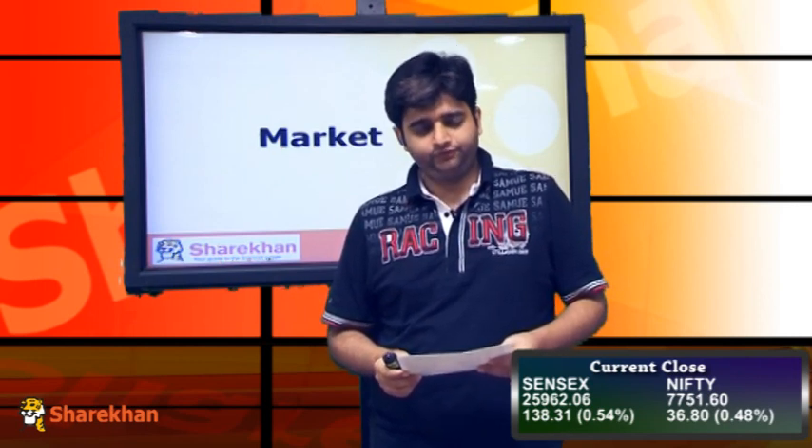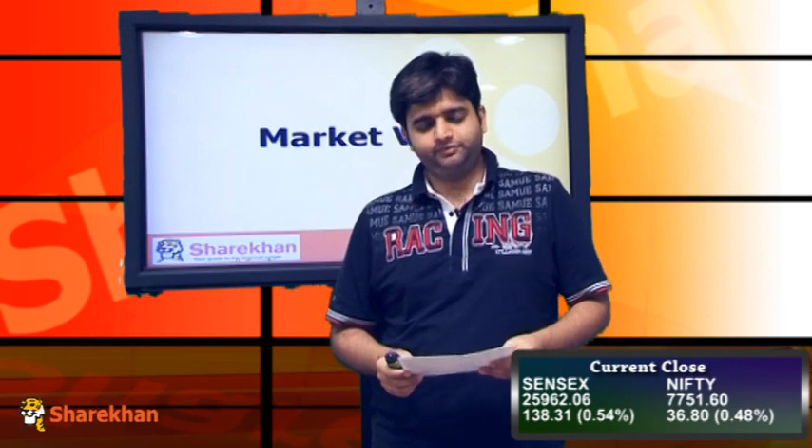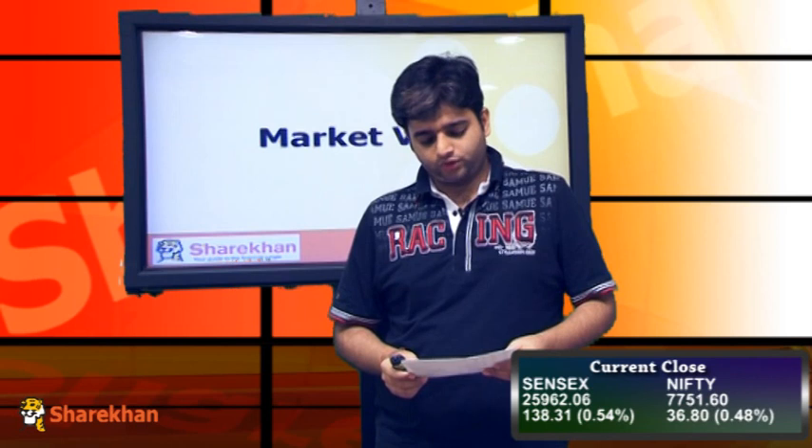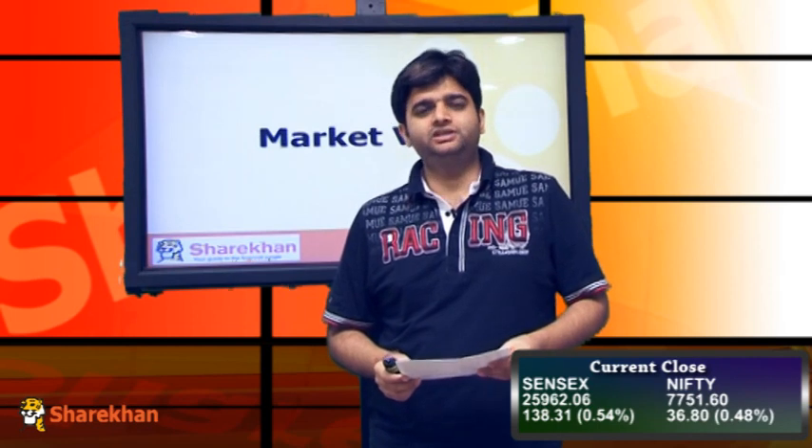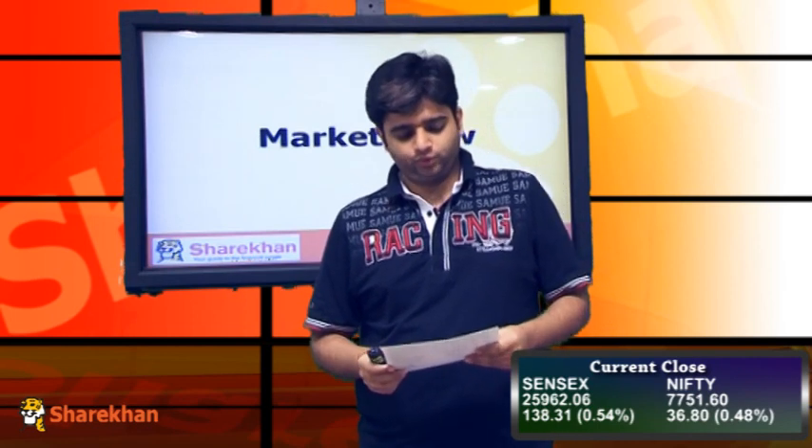From the Nifty 50, SBI Bank, Reliance, HDFC Bank, and Infosys were some of the major stocks which pulled the Nifty up from the lows. While Kotak, L&T and ACC closed in the negative marginally low.